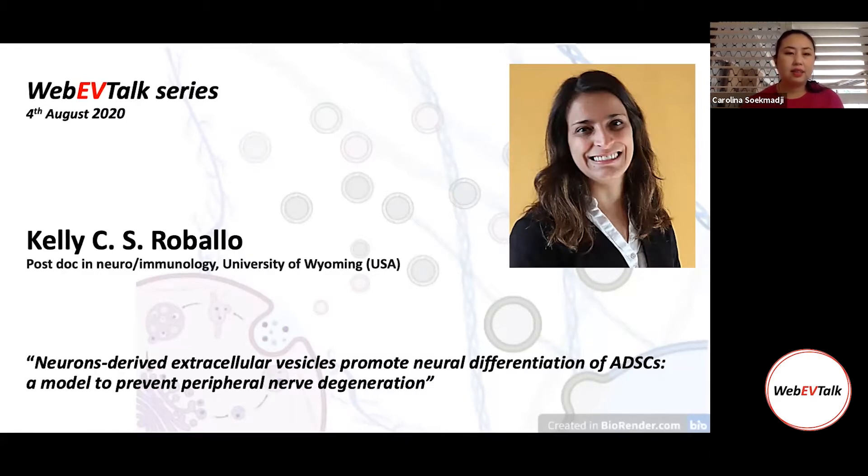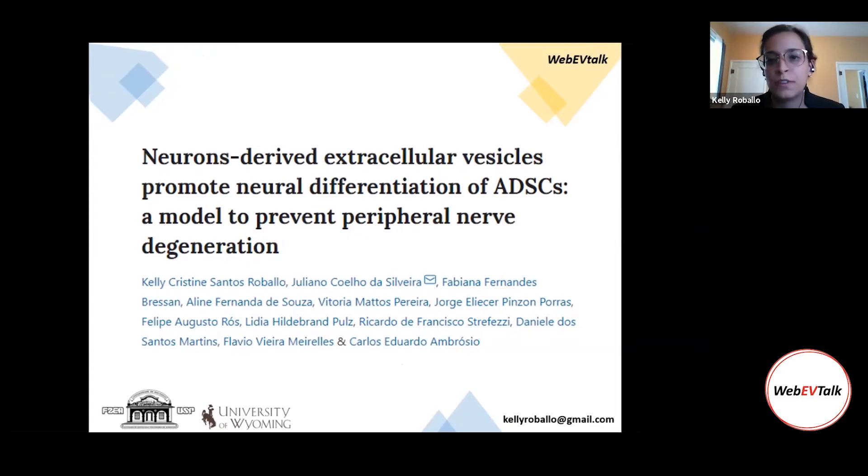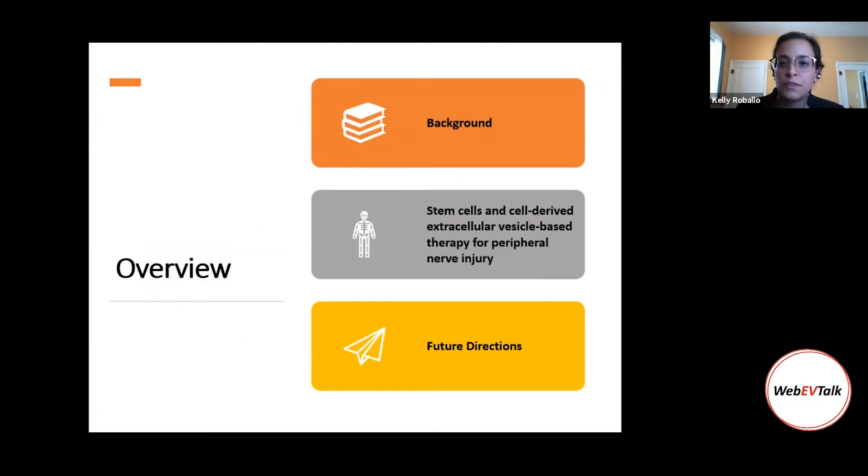Today she's going to talk and share with us her work on neuron-derived extracellular vesicles that promote neural differentiation of ADSCs as a model to prevent peripheral nerve degeneration. She'll explain how neuron-derived extracellular vesicles can induce differentiation of stem cells — in this case ADSCs — and how we can use those cells to slow down Wallerian degeneration. She'll start with background, walk through experiments, and then discuss future directions.